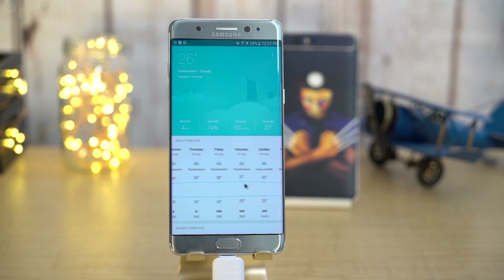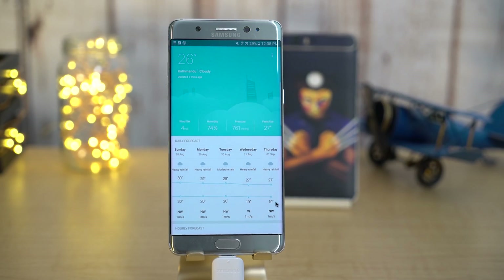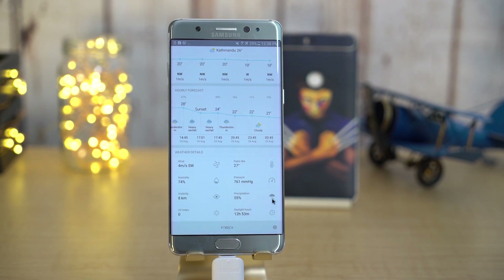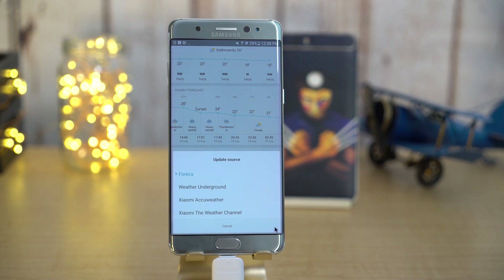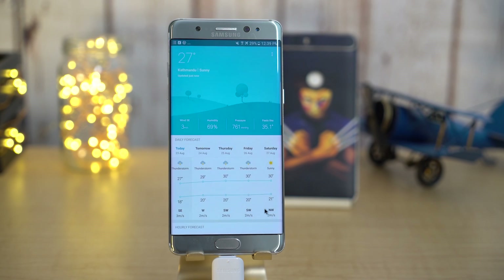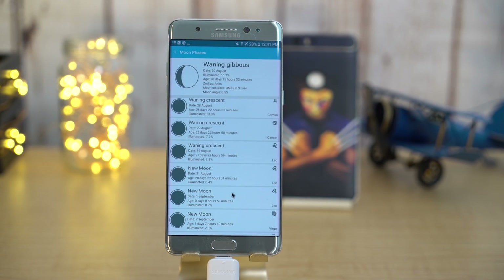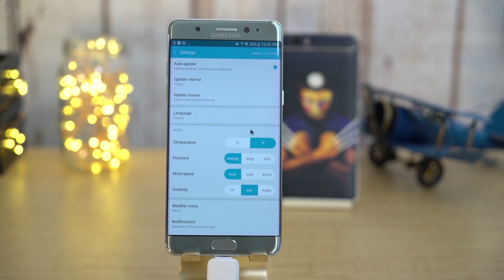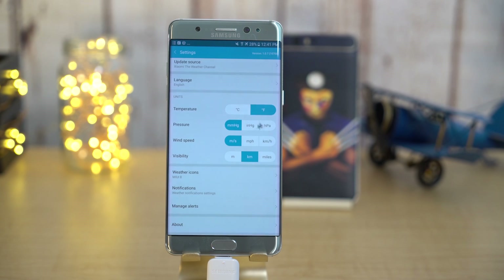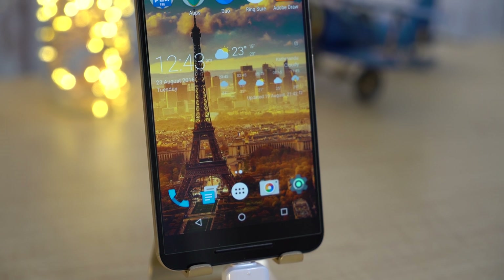Next up we have WeatherMate. For detailed weather on your device, WeatherMate gives you all the details like humidity, wind pressure, and hourly forecasts. You can also see extended forecasts for future weather. You can change the weather source, add or browse through locations, check moon phases, and adjust settings for units and notifications. You can also add a widget to have a forecast right on your home screen.